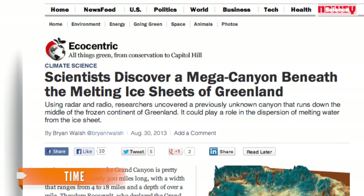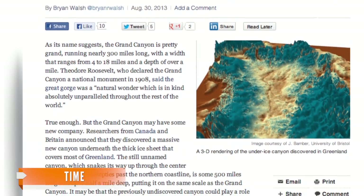As Time reports, the Greenland ice sheet holds enough frozen water to raise sea levels by 20 feet if it all melted.